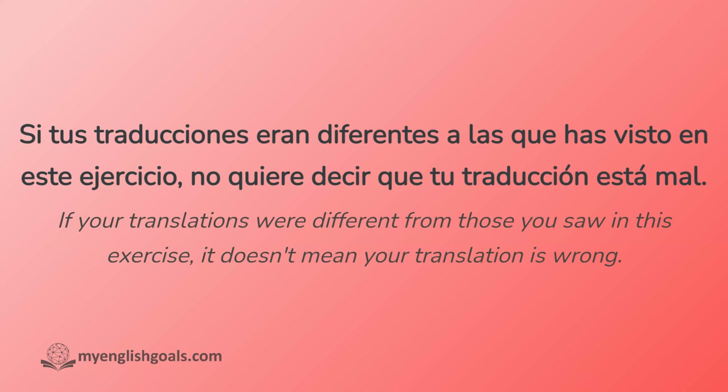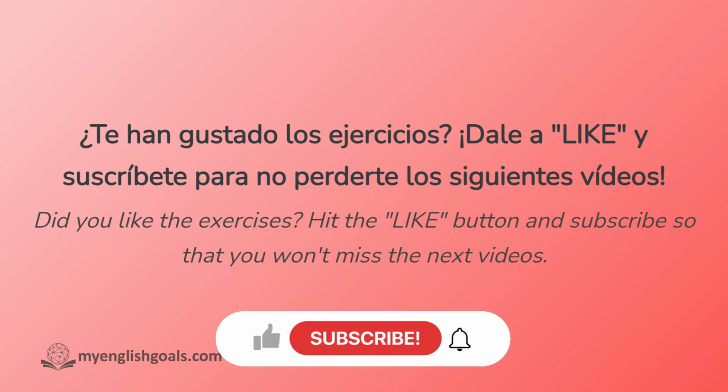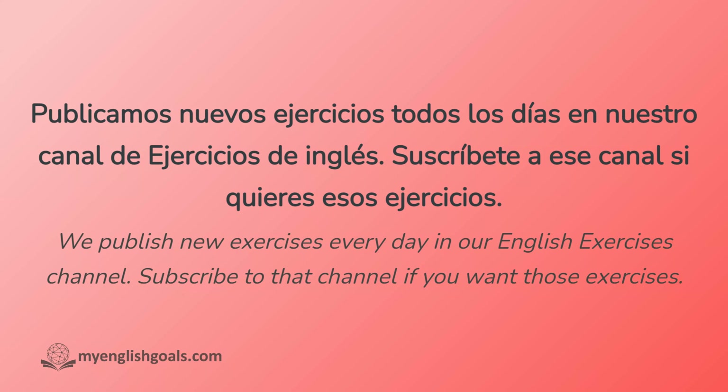Si tus traducciones eran diferentes a las que has visto en este ejercicio, no quiere decir que tu traducción está mal. Muchas veces existen múltiples formas de traducir oraciones. Pregunta en los comentarios si tienes dudas. ¿Te han gustado los ejercicios? Dale a like y suscríbete para no perderte los siguientes videos. También dinos en los comentarios qué tipos de ejercicios quieres ver. Publicamos nuevos ejercicios todos los días en nuestro canal de ejercicios de inglés. Suscríbete a ese canal si quieres esos ejercicios.